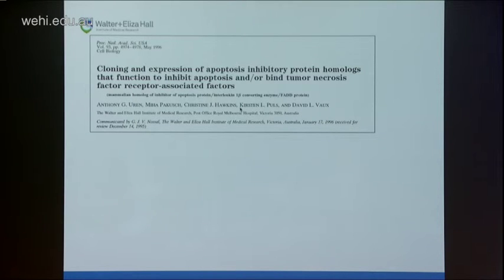We decided to change tack and look at other cell death pathways, taking our lead from viruses. Many viruses carry BCL2 homologues — adenovirus and Epstein-Barr virus both have BCL2 homologues — making viral genes a great way to look for new regulators of cell death. Lois Miller in the States had identified the IAPs, or inhibitor of apoptosis proteins, in viruses infecting insect cells. We looked for homologues in mammalian cells, and Anthony Uren and Miha Pakusch helped clone a whole new family of mammalian IAP genes.